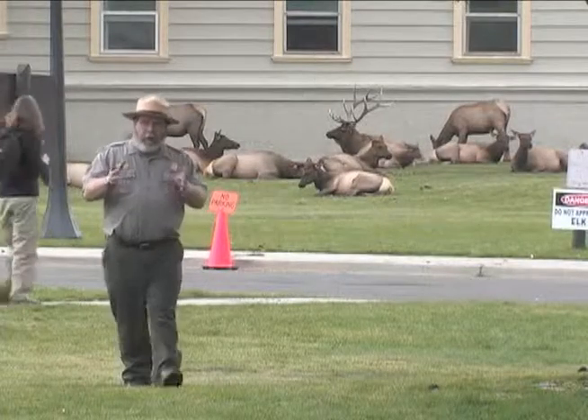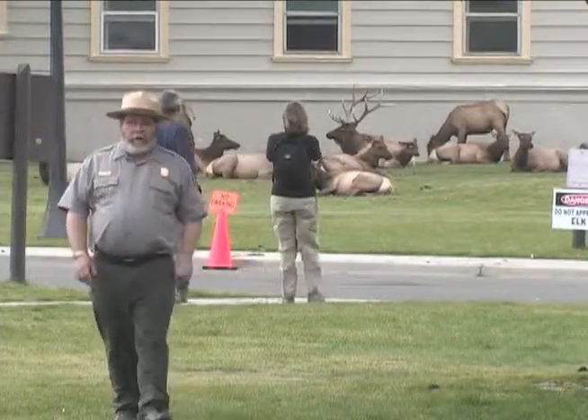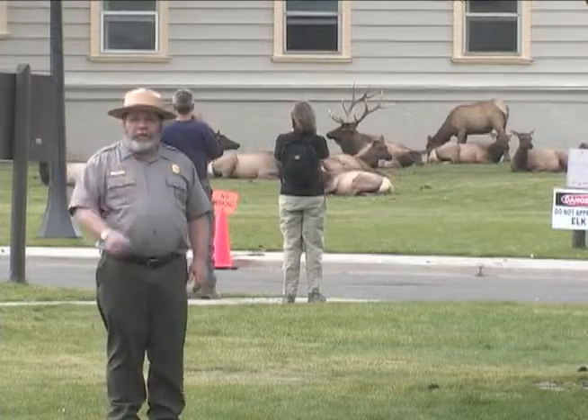Mammoth Hot Springs is always a hotbed of activity in the fall. Stay alert, keep a safe distance, and always give yourself an out. And don't forget your camera.